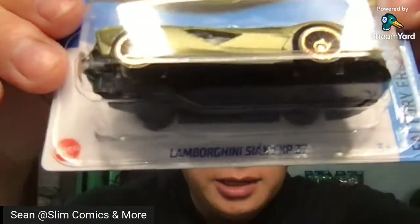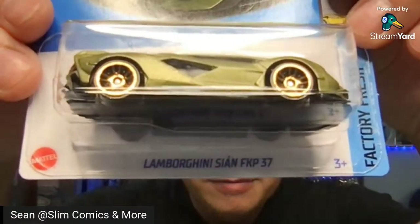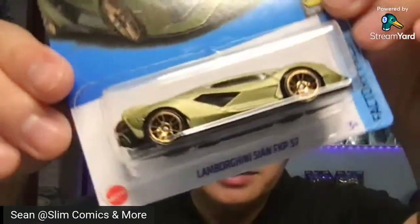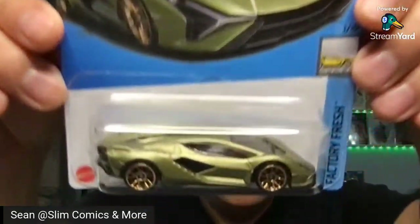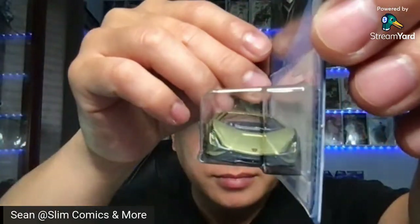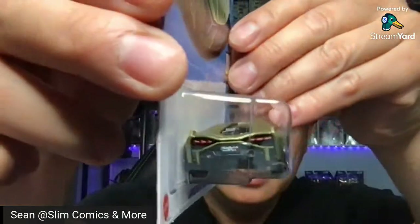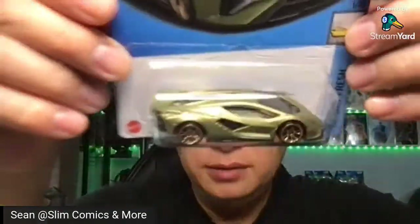And this is a new 2022 Lamborghini — Lamborghini Sion FKP 37. That is the Factory Fresh, 1 out of 10. Nice looking model. That is the Lamborghini.